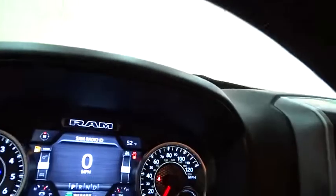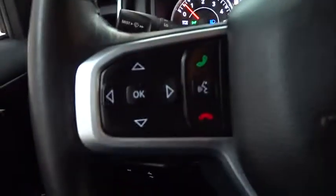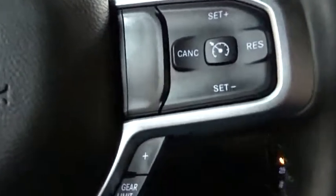Stability control, traction control, keyless entry, Bluetooth, leather-wrapped steering wheel, power steering, adjustable steering wheel, aluminum wheels.